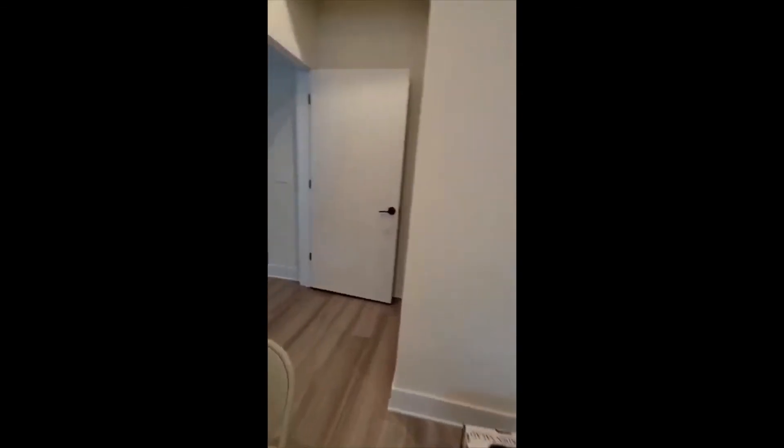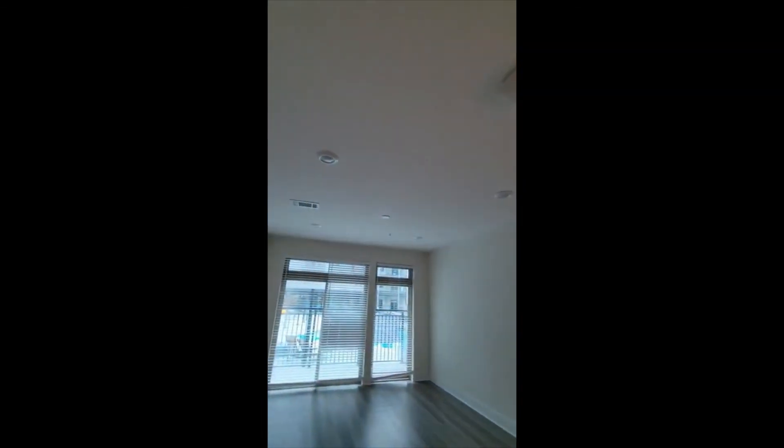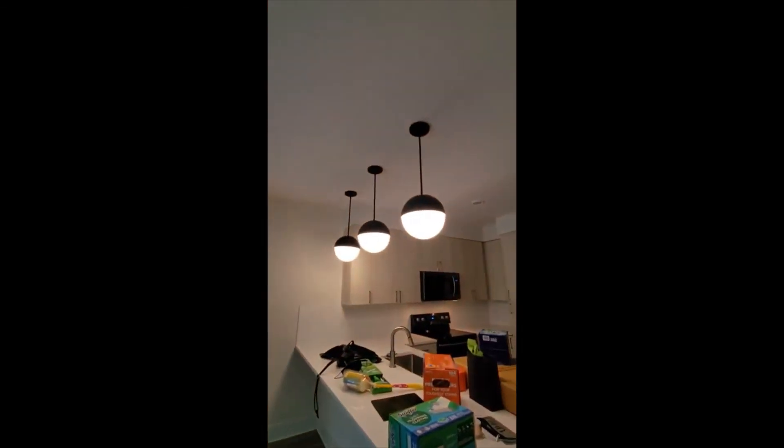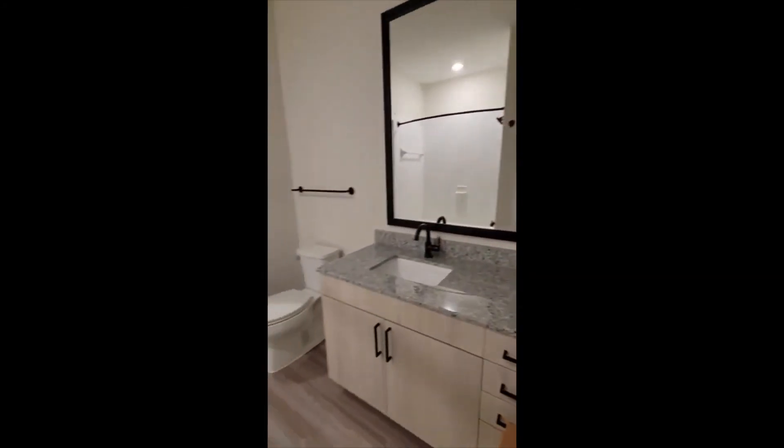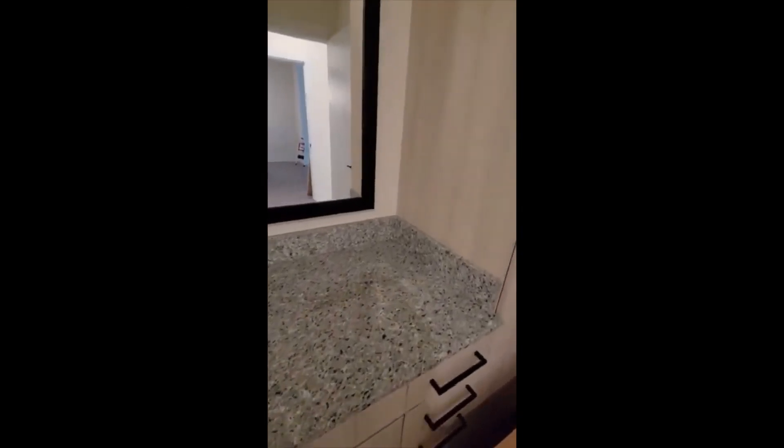It's so bright in here — I love natural light but I also love artificial light. These recessed lights are in the living room as well, and you've got lights right above the bar.